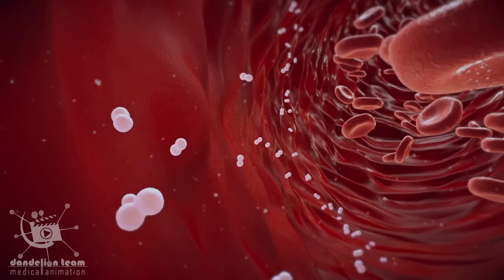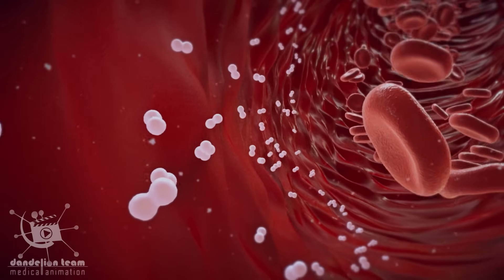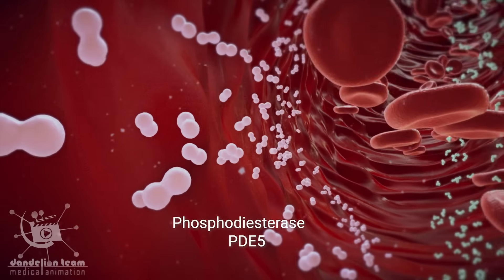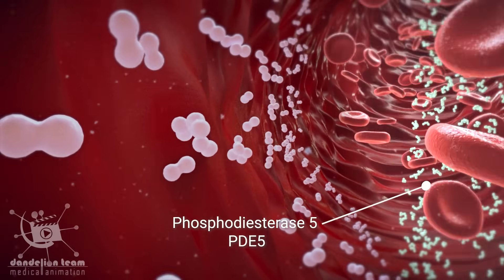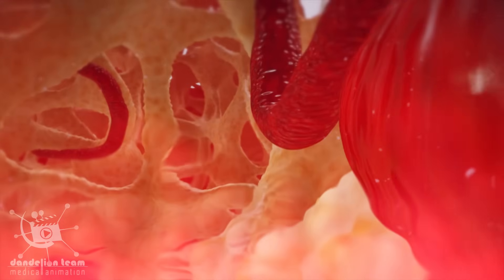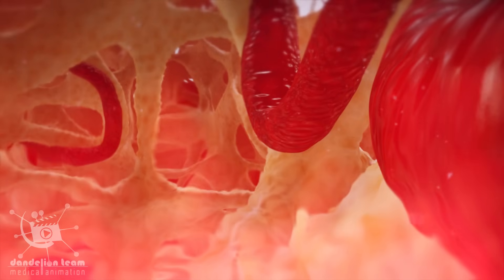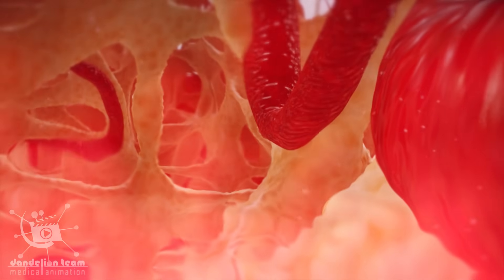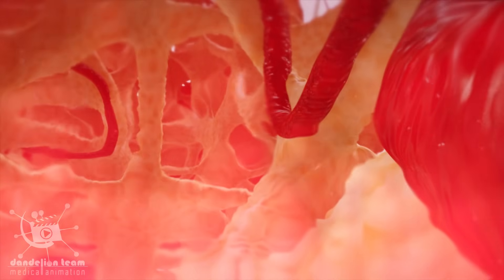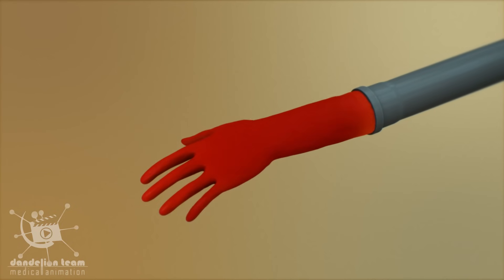As part of the normal erection process, an enzyme in erectile tissue called phosphodiesterase 5, or PDE5, breaks down cyclic GMP and causes smooth muscle contraction. As erectile tissue contracts, blood drains more easily from the penis, leaving it in a flaccid state and ending the erection.